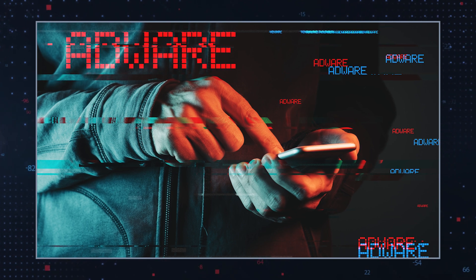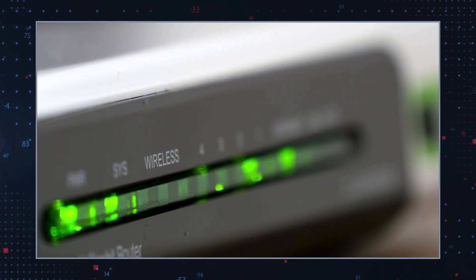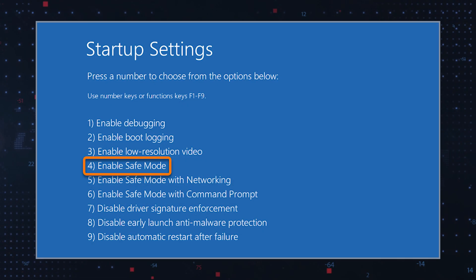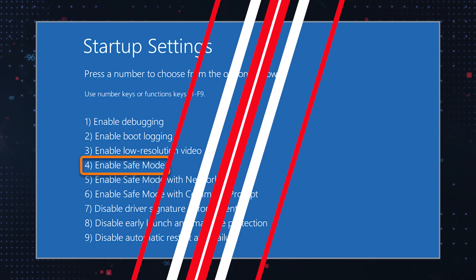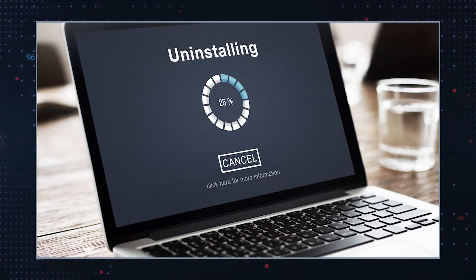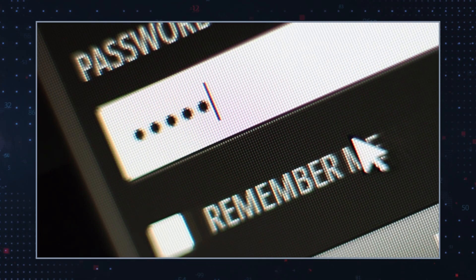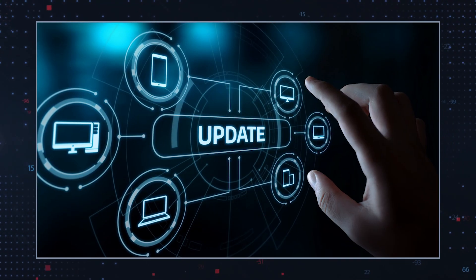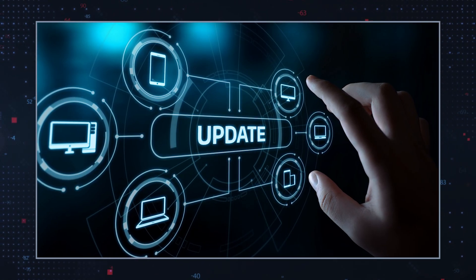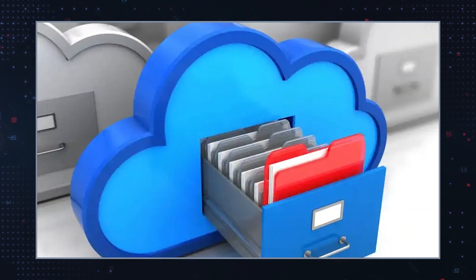If you suspect your system is compromised by adware from TorrentGalaxy, disconnect from the internet to prevent further damage. Enter safe mode to limit the malware's functionality. Run a full system scan using reputable anti-virus software. Remove suspicious programs by uninstalling any dubious software. Change passwords — update all critical account passwords using a clean device. Update software to ensure all applications and your OS are up to date. Backup data — regularly backup important files to prevent data loss.